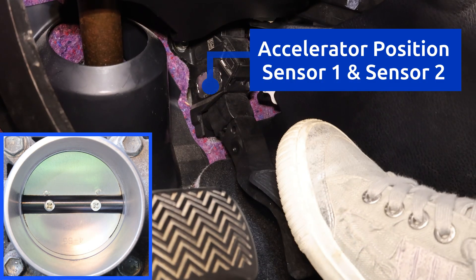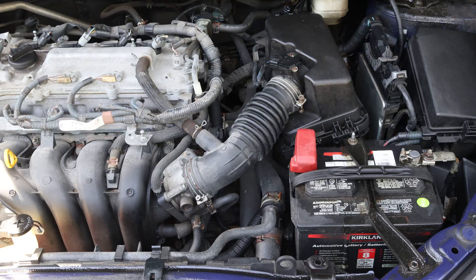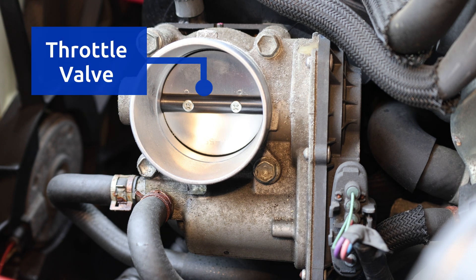When the gas pedal is pressed, two sensors measure its position for redundancy and send the data to the engine control module. Using this data, the ECM controls the throttle valve,